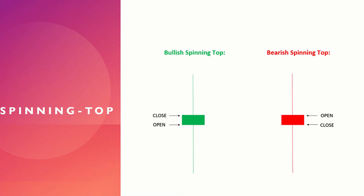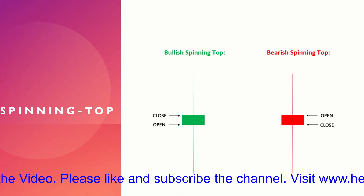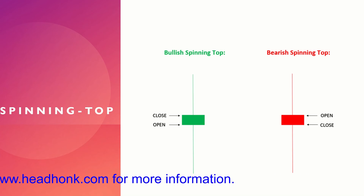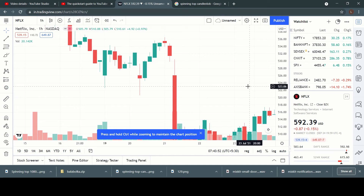The information conveyed by the spinning top is that there is indecision in the market. A spinning top alone cannot be used to make a trading decision or take a position. However, when it is combined with other analytical tools, a decision can be made. Let's jump into a chart and see some spinning tops appearing and how the market behaved after that.